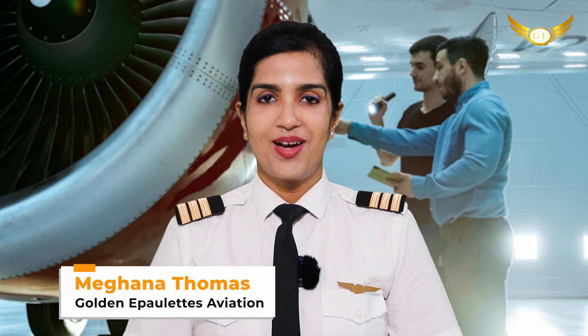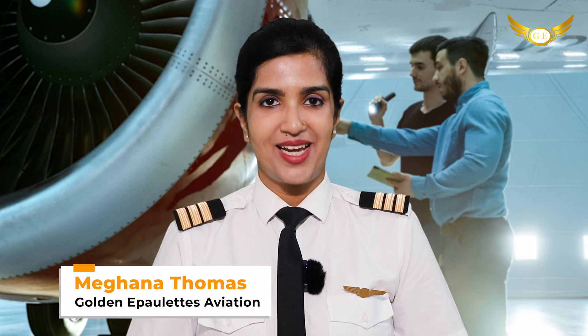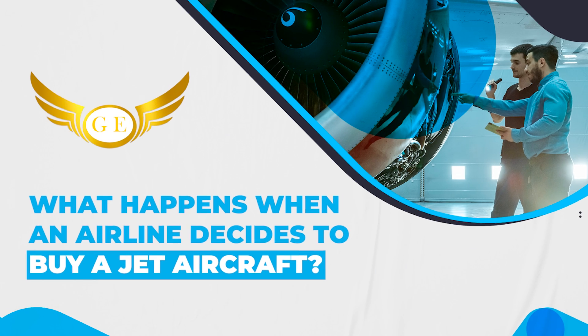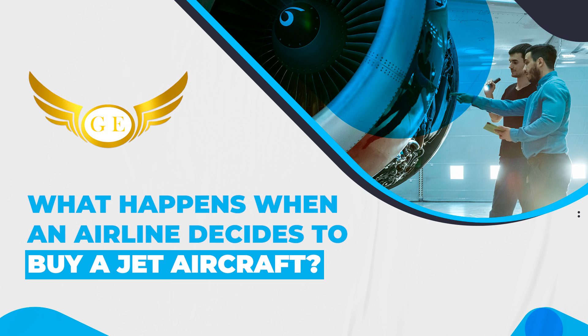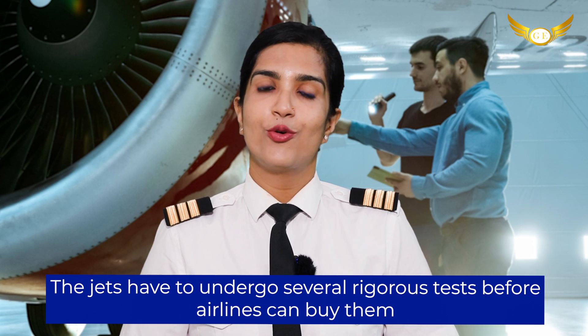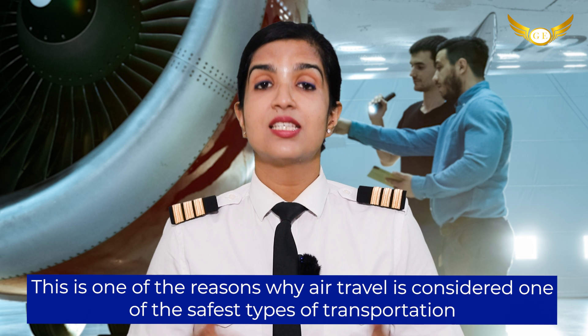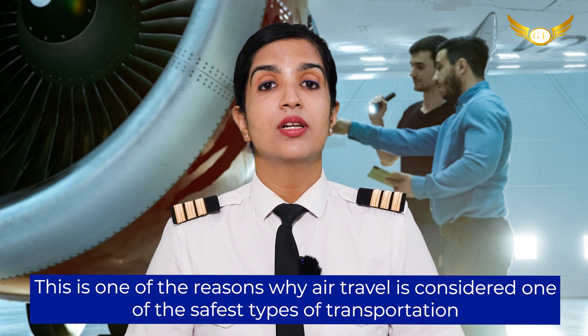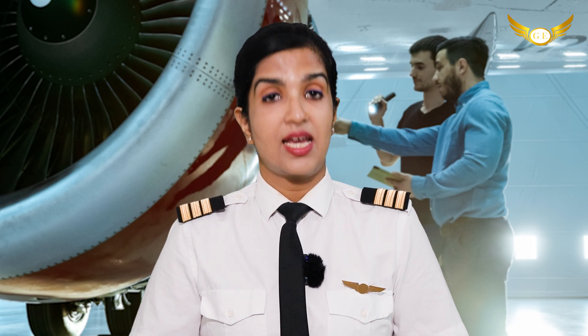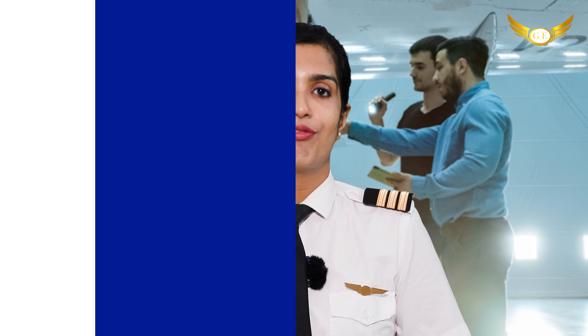Hello friends, I'm Meghna Thomas and welcome back to our channel Golden Airplates Aviation Pilot Training Academy, your route to the cockpit. Continuing with our series of aviation facts, today I am going to tell you about what happens when an airline decides to buy a jet aircraft. The jets have to undergo several rigorous tests before the airlines can buy them. This is one of the reasons why air travel is considered one of the safest types of transportation. Let us take a look at what are the main tests that are done before the first takeoff.